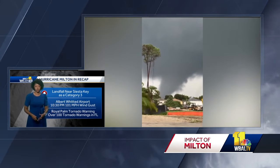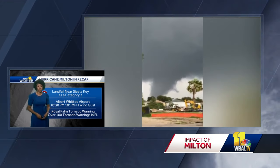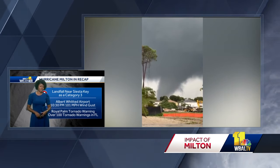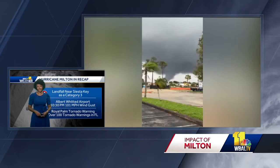This tornado was actually near West Palm Beach, which faces the Atlantic. There were over 100 tornado warnings issued in Florida yesterday, so impacts were felt no matter if you were on the Gulf Coast of Florida or the Atlantic Coast.